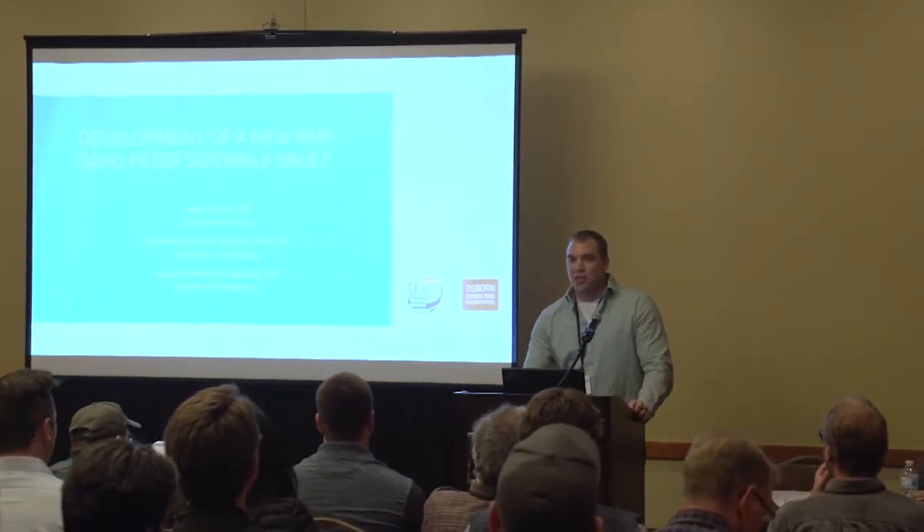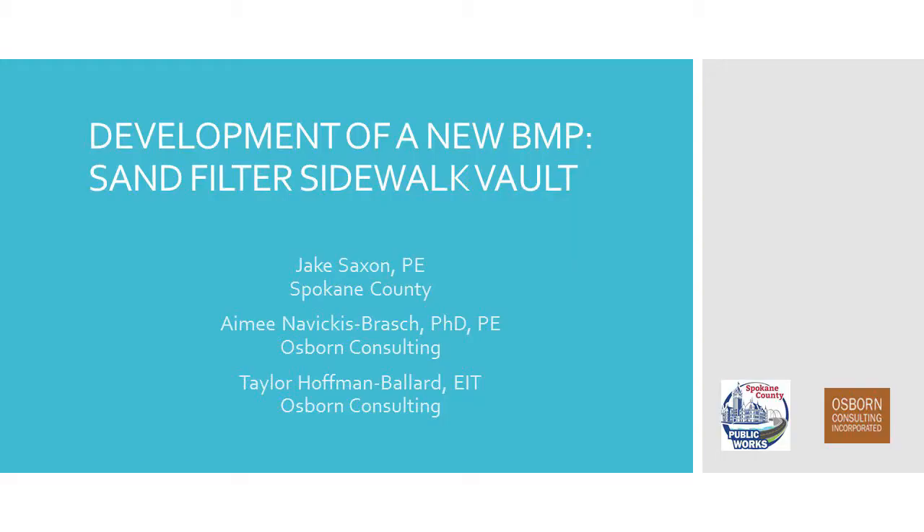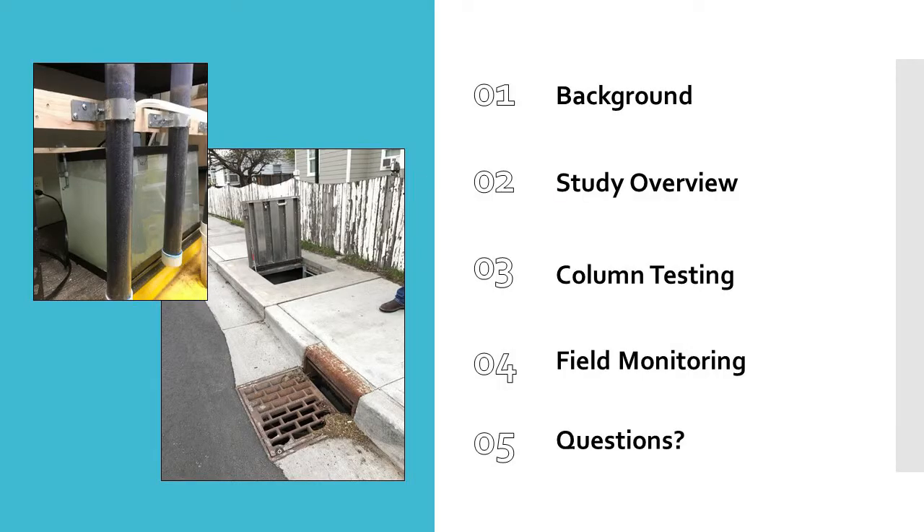As Doug said, I'm Jake Saxon. I'm with Spokane County. I'm going to give some background on why we're doing this, what motivated us to go down this path.